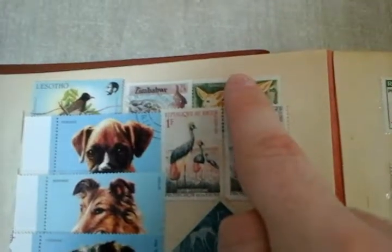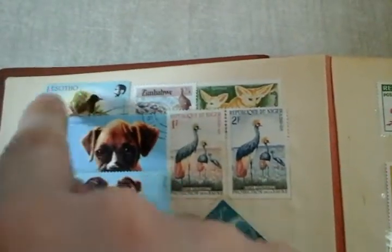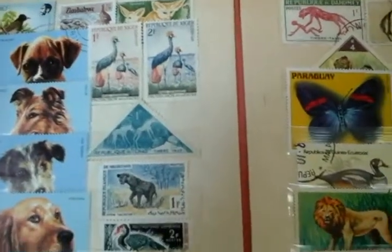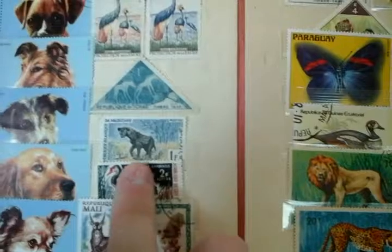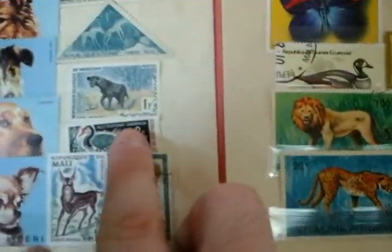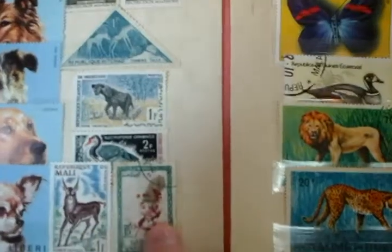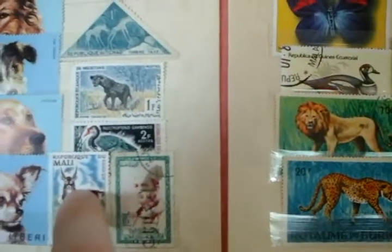This is from Mauritania, Zimbabwe and Lesotho — this is just cool to have. These two are from Niger, two cool looking ones, this is from Chad, another one from Mauritania, and this is from the Ivory Coast — a very cool looking one. From Morocco with a nasty little stain here, and Mali.